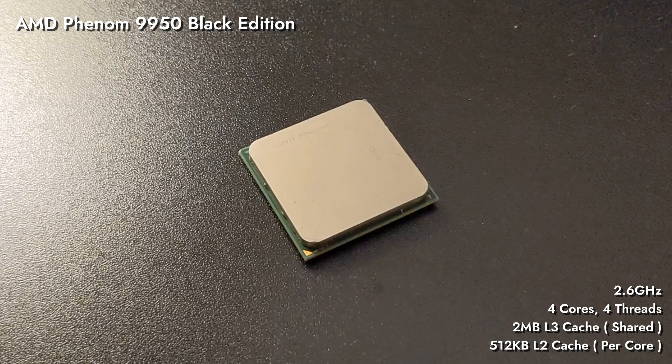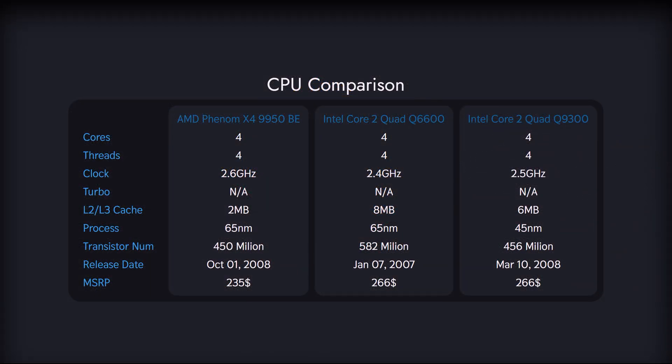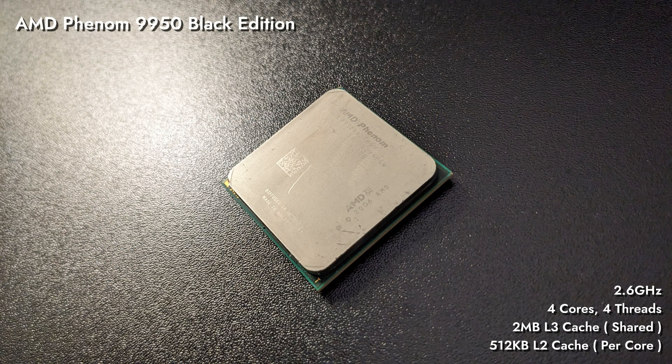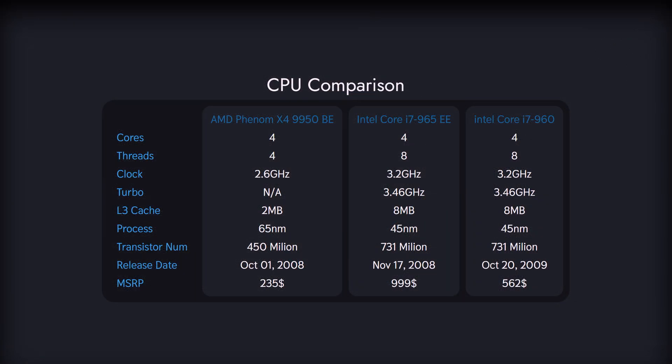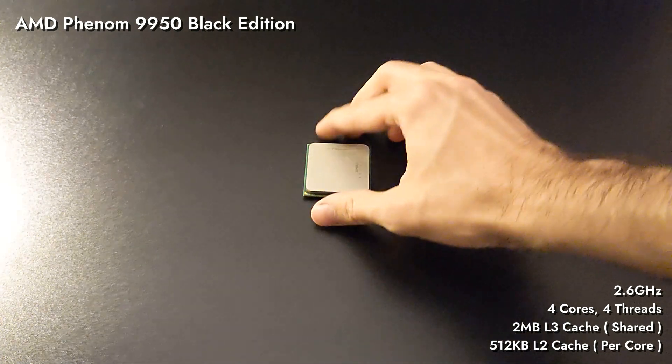Priced much lower than early i7s, it was never meant to contest them. It was meant to compete with Core 2 Quads, such as the Q6600 and Q9300, and AMD certainly had success there. We will compare its performance to the i7-960, which we used as an i7-965 stand-in in our 2008 high-end build — but please be aware that these are not even closely in the same category. We only do so as they're the strongest offering from their respective companies.